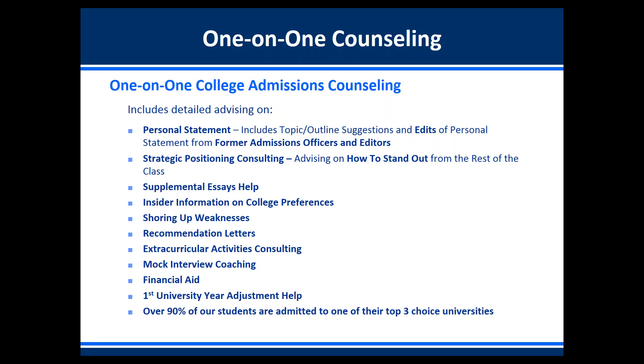We help with supplemental essays — the school-specific essays. Every school looks for something different; for instance, if you're applying to UPenn, they're looking for students who take an interdisciplinary approach to academics. We can tell you what every top school looks for and how to tailor your application. We also shore up weaknesses in your application such as being well-rounded or lacking intellectual vitality. We help with recommendation letters, ensuring letter writers mention specific examples that highlight the student's strengths. We also consult students on the best extracurricular activities to pursue during the summer and school year.